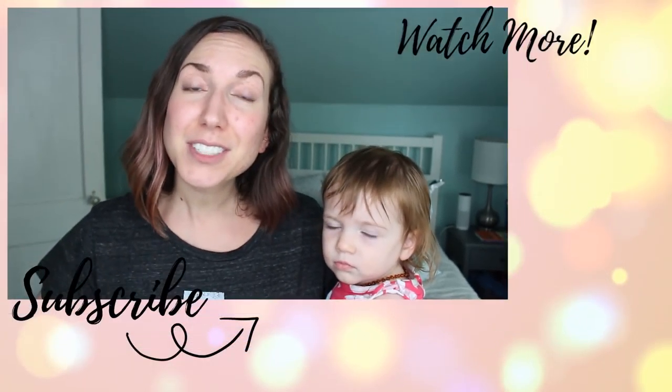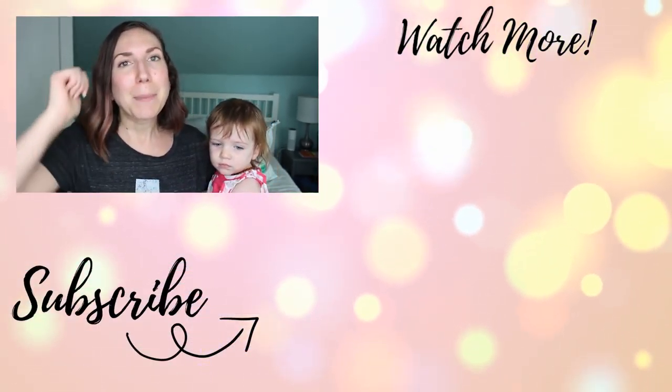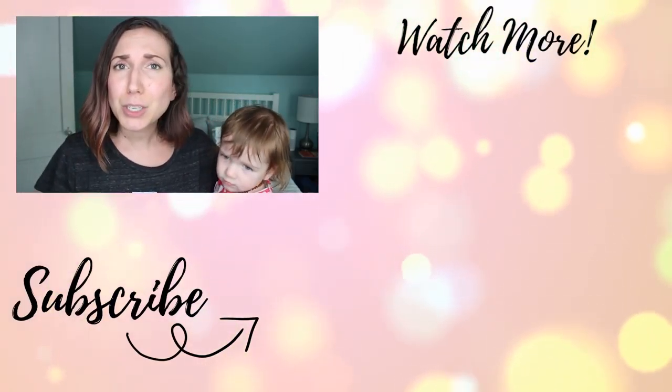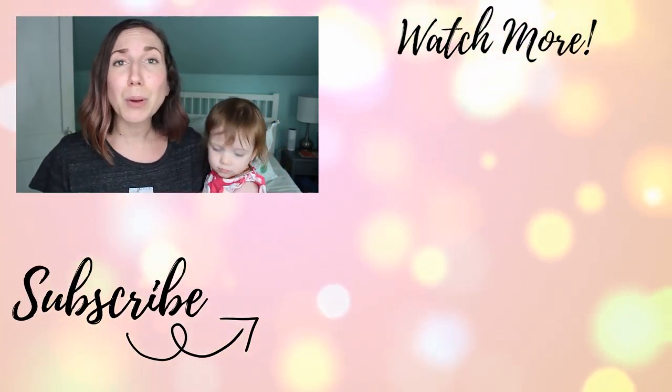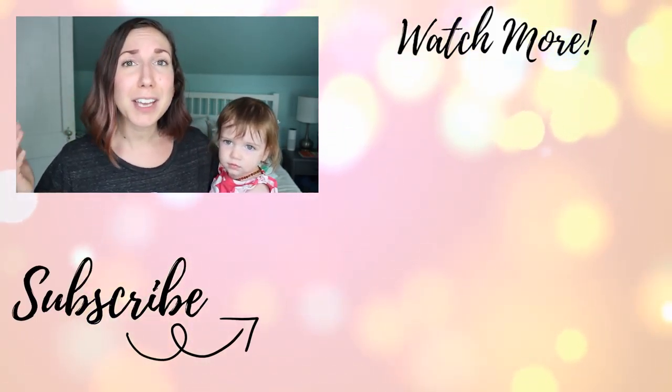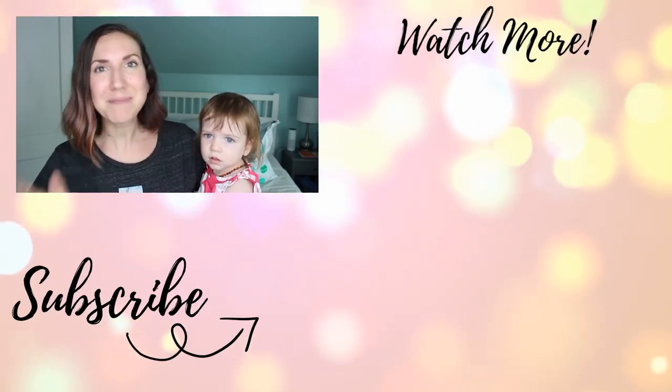This little ray of sunshine is up from her nap now, but thank you guys so much for coming along with me as I gave my closet a good clean-out and a little bit of a facelift. I hope you enjoyed it. If you did, be sure to give this video a thumbs up, subscribe if you're new, press that notification bell to make sure you get notified when I post a new video. I hope you guys are having a fantastic day and we'll see you in the next one. Bye!